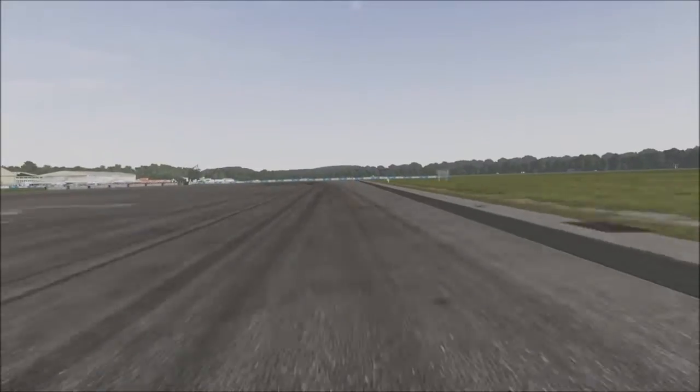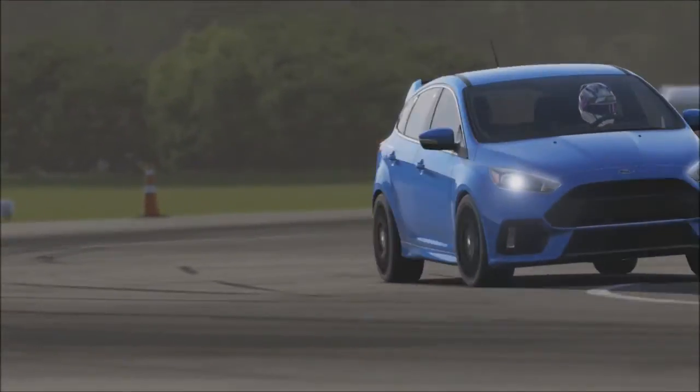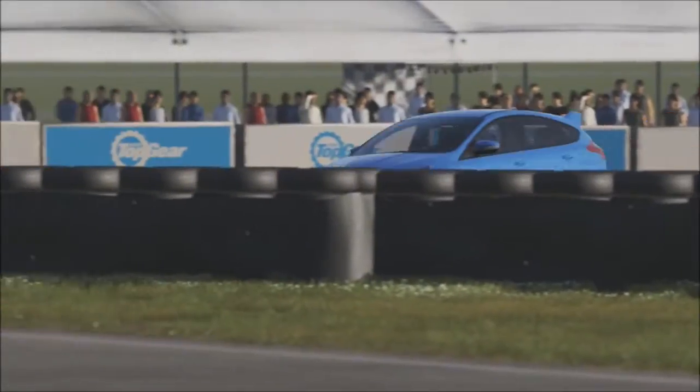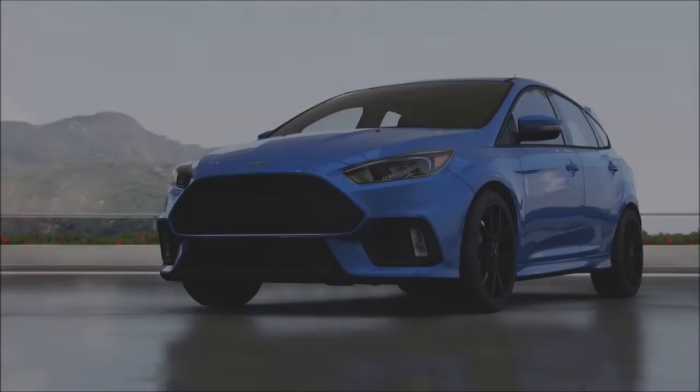Anyways, coming up to the second-to-last corner now, and this is where most four-wheel-drive cars with lots of understeer get caught out — but not the Focus. It did have to go pretty slowly through there, but still got round nonetheless. And round the last corner looks pretty clean and across the line.